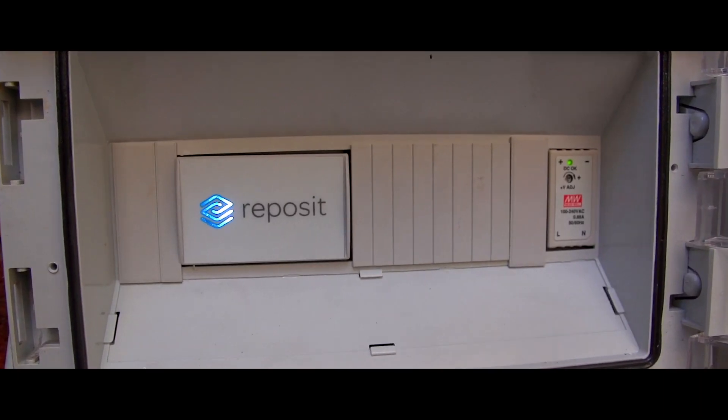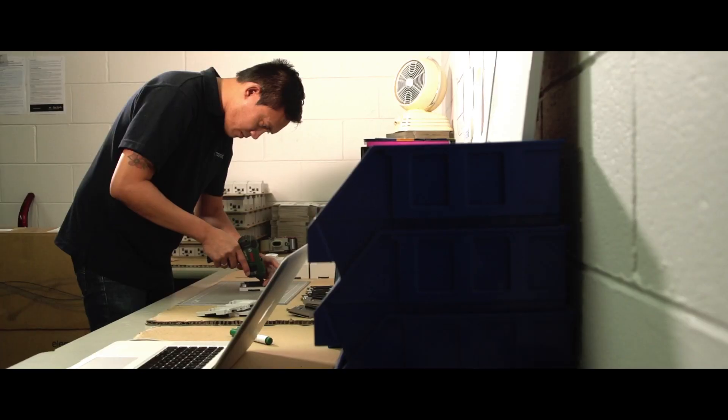A virtual power plant, or VPP, is a group of small generators that are strung together to provide a service to an electricity network or electricity retailer. The generators that we string together are customers that have solar and battery systems with Reposit on them, and Reposit is what allows us to actually string those systems together to provide the services as necessary.